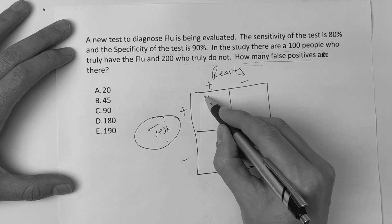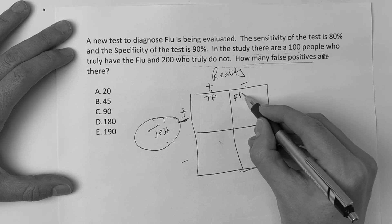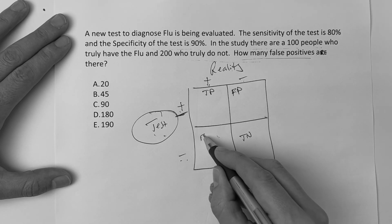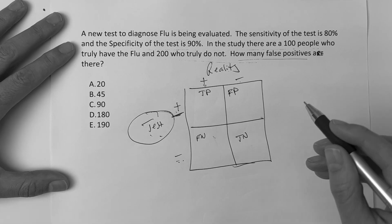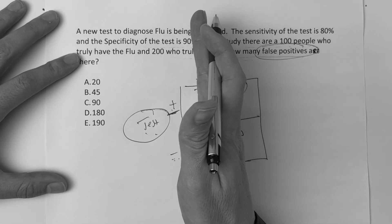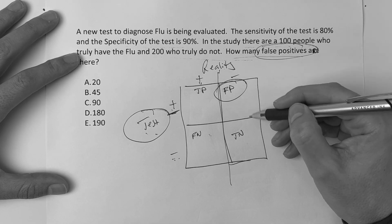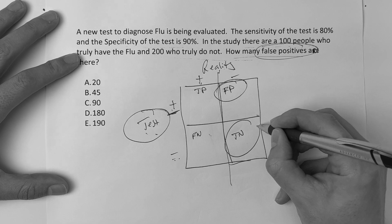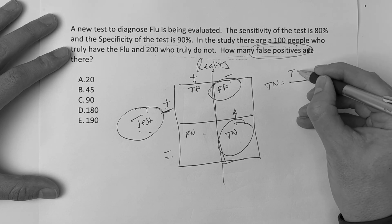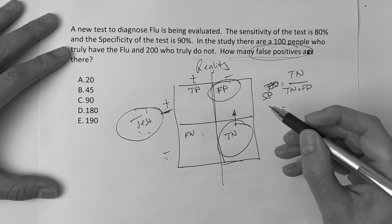Everything is based on the test result. If the test is positive and reality is positive, that's a true positive. If the test was positive but reality was negative, that's a false positive. If the test was negative and reality was negative, that's a true negative. If the test was negative but they actually had it, that's a false negative. The question asks about false positives, so I focus on the right-hand column. That deals with specificity. Specificity is true negative over true negative plus false positive.